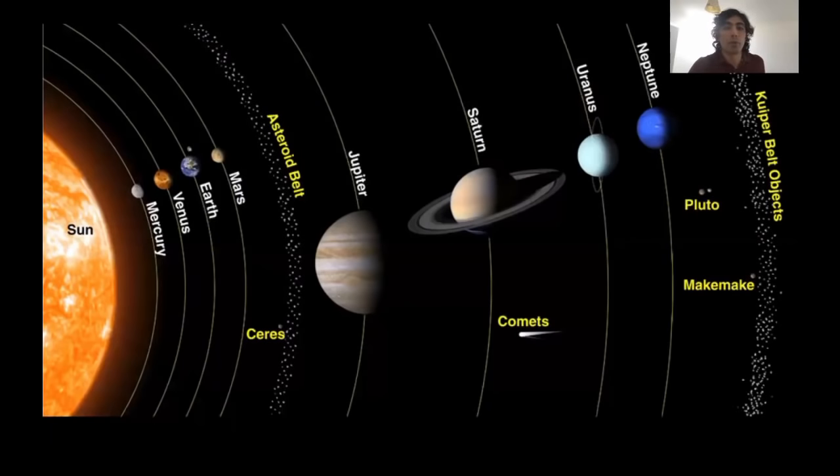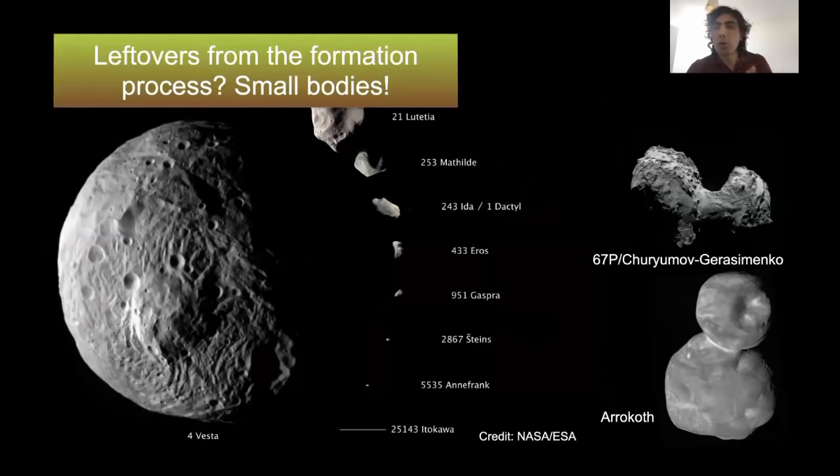So now we have a better understanding of how our solar system came to have these groupings of planets. Let's switch our focus to these small bodies — the asteroid belt and Kuiper belt. Why do we have these belts? Generally speaking, all the small bodies are leftovers from the formation process of the solar system — planetesimals that were never able to grow into planets.